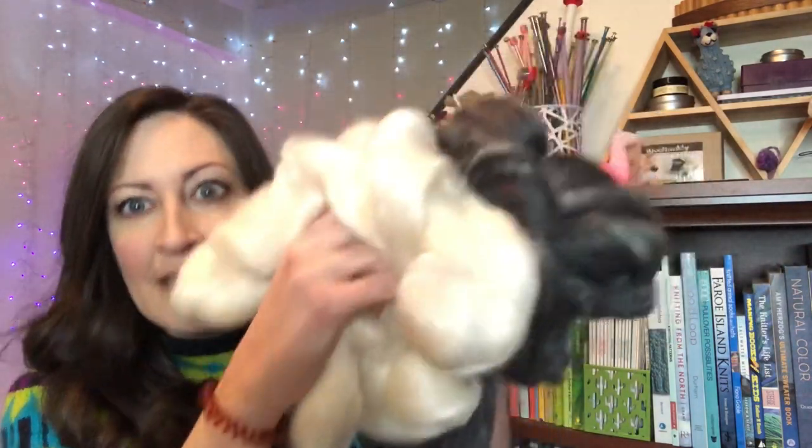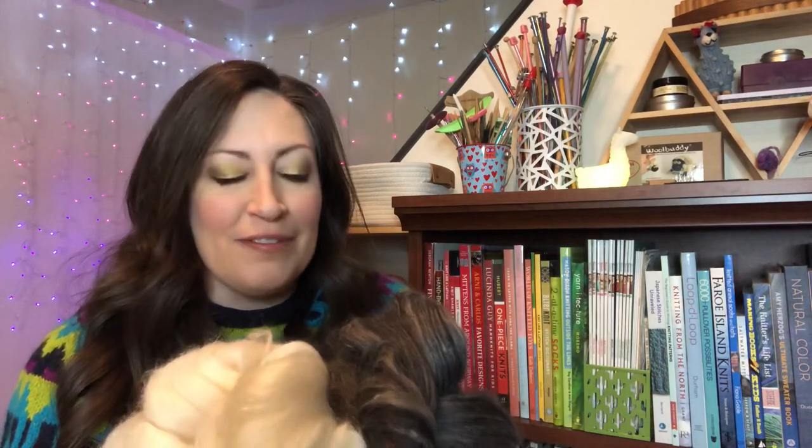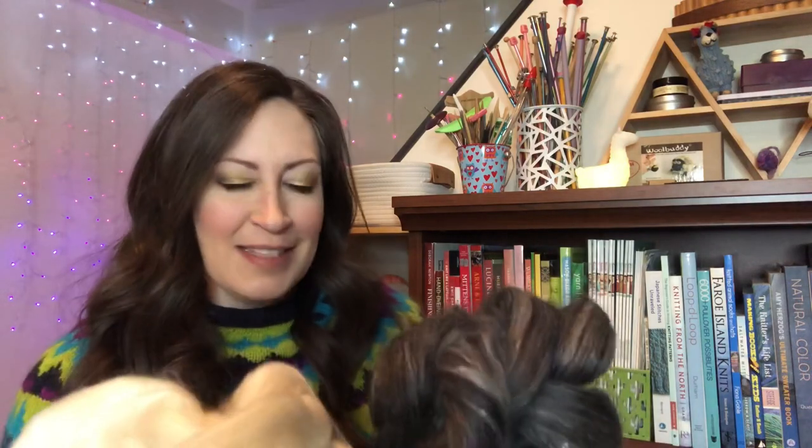That is so pretty — oh my gosh, and it just smells so fantastic. It's like sheepy but also just lovely — it smells very clean. It doesn't smell like sheep right off the pasture, like sometimes you get in fiber or yarn. It has that woolly smell but it also smells very clean.